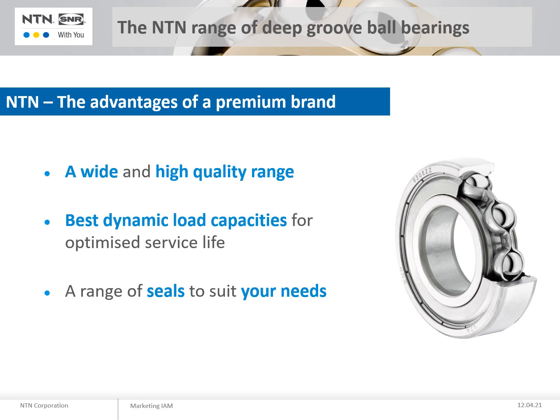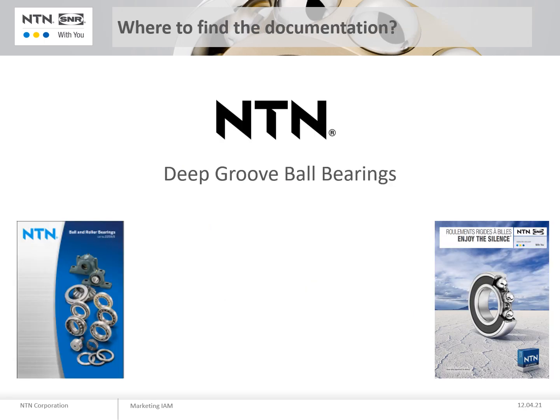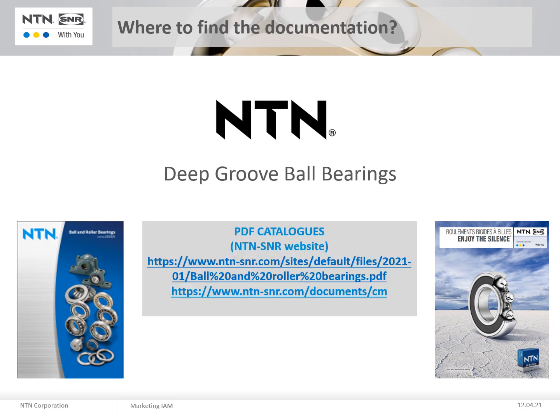We have a wide range with multiple sealing possibilities, giving you optimisation of the performance and life of your equipment, thanks to high quality bearings and the best load capacities. The expertise of our engineers enables us to offer you the right solution for your application. You can find the NTN range of deep groove ball bearings in our dedicated online catalogue at www.ntn-snr.com, downloadable as a PDF and in our e-shop.